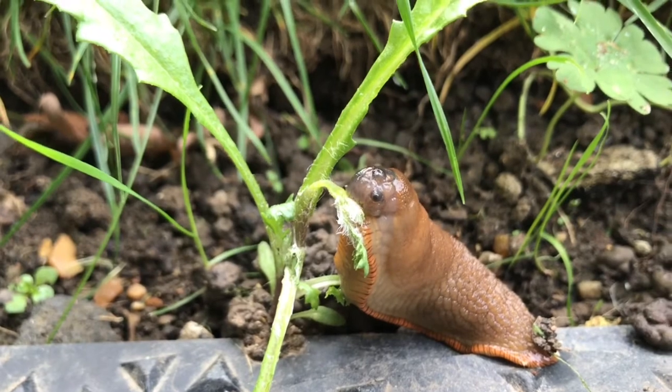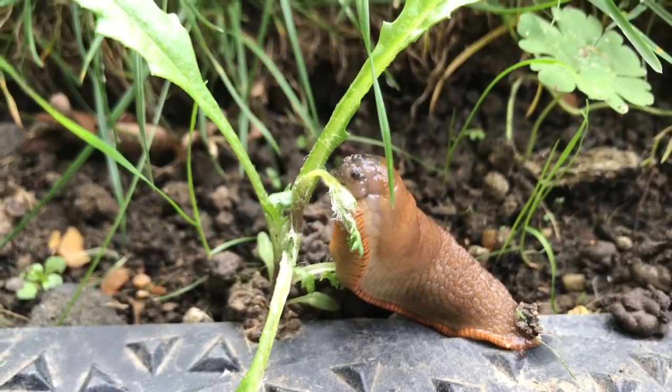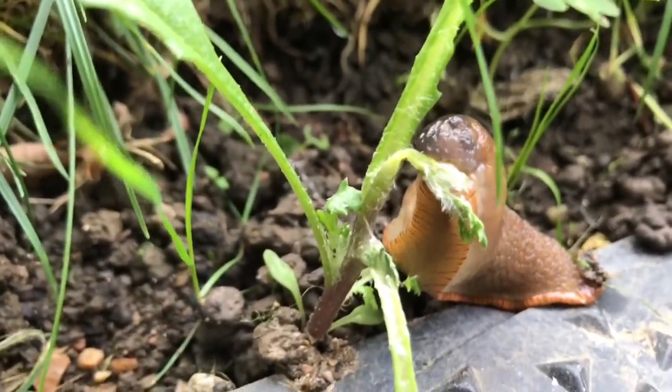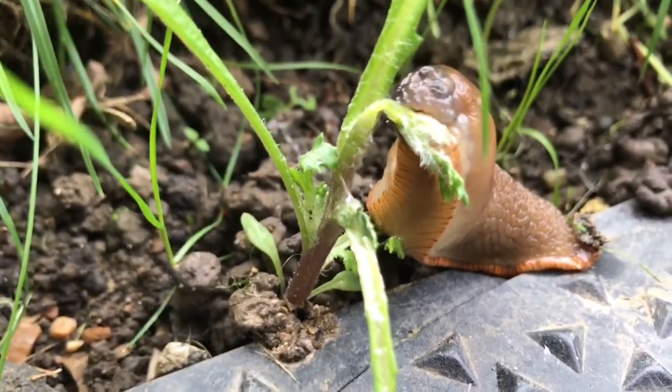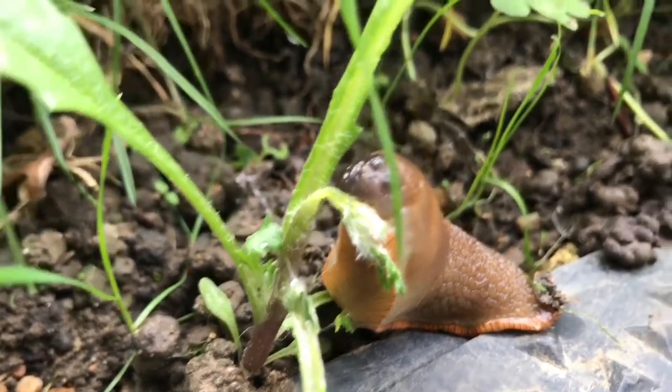This slug is eating a tender leaf. This is how they cause damage to the garden plants. Mice and squirrels in our garden will have these slugs for breakfast, lunch and dinner.